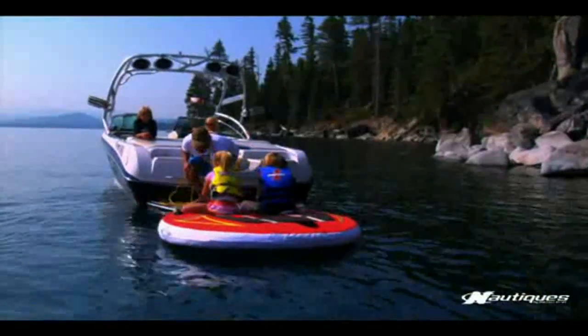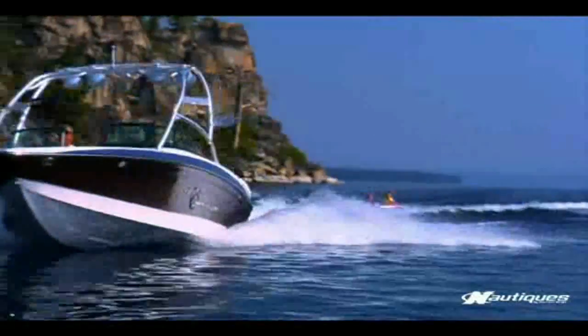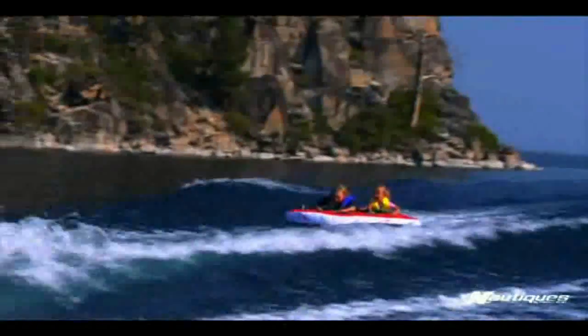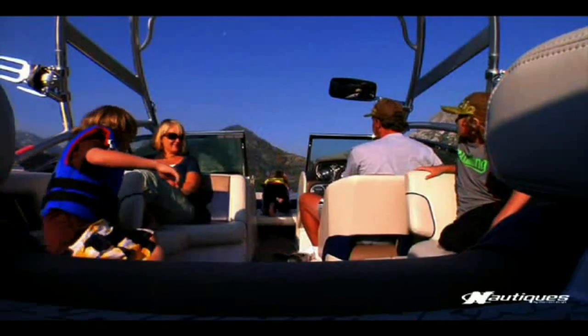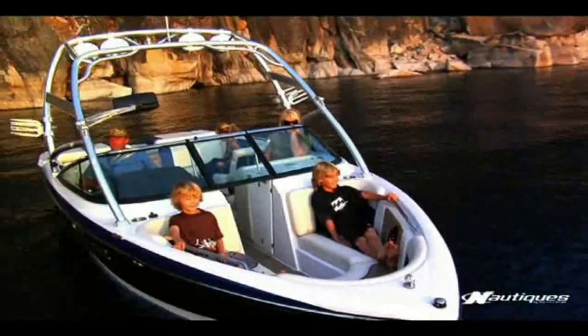You can ski behind it. You can tube behind it. It's just an amazing family boat. Our kids have a great time in it. They love the open space to run around in, and they love the fact that they can lay down and chill out whenever they want.